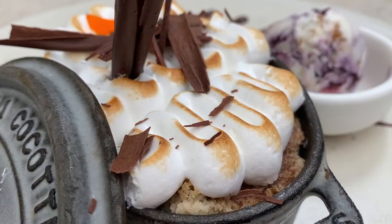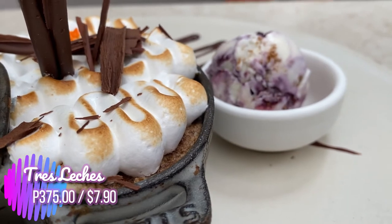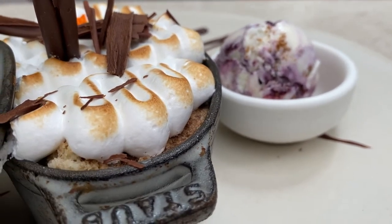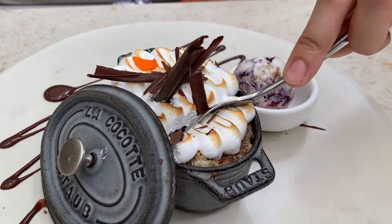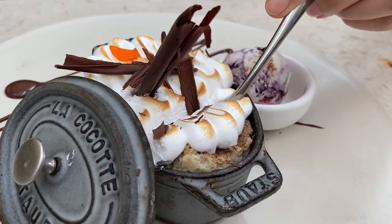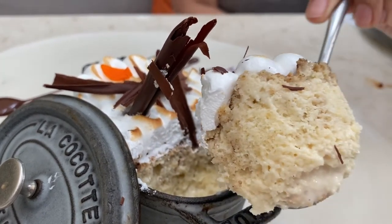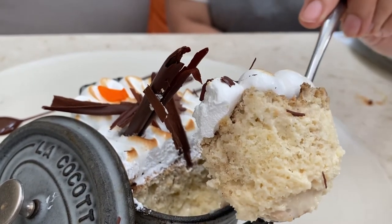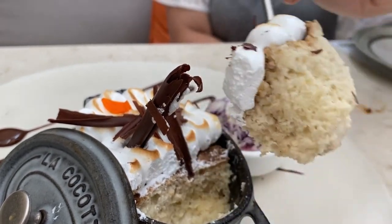And for our dessert, we tried the Tres Leches — a soft sponge cake soaked in three types of milk, served with cheesecake ice cream. Oh, look at that! This sponge cake is very soft, fluffy, and it will melt in your mouth.